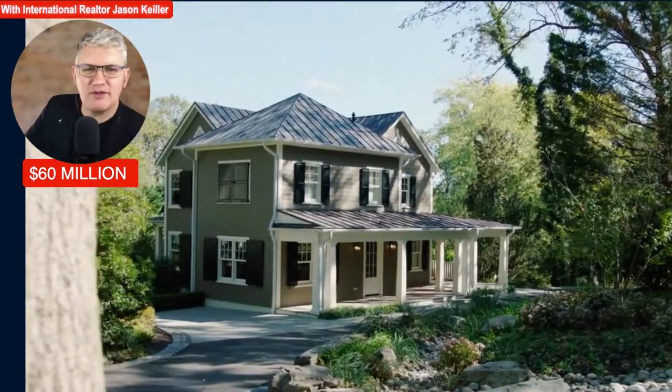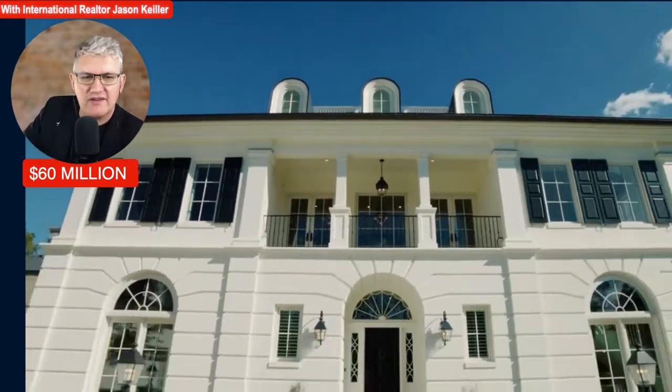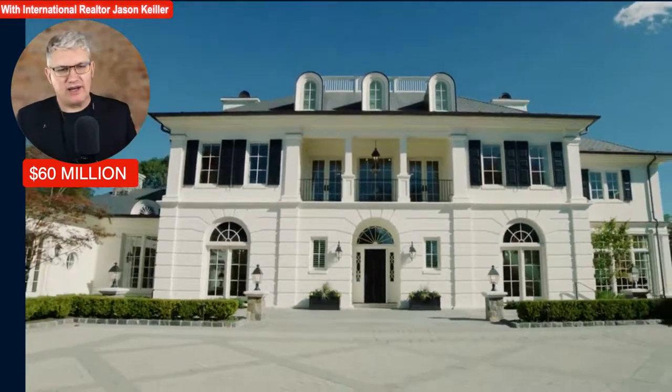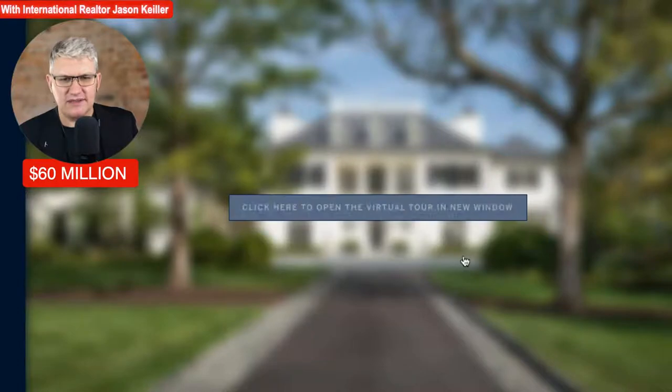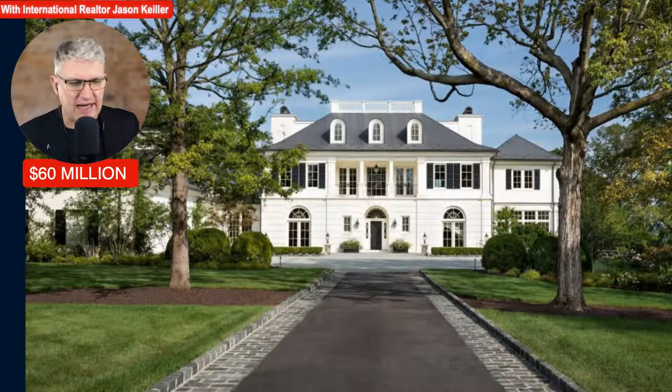Please like, subscribe, and share this channel and hit the notification bell for more videos as we head around the world. Let's head into the photos on this beauty. That has been a pretty impressive example. Into the virtual tour — it shoots straight through. So you arrive at the home, head up this driveway.